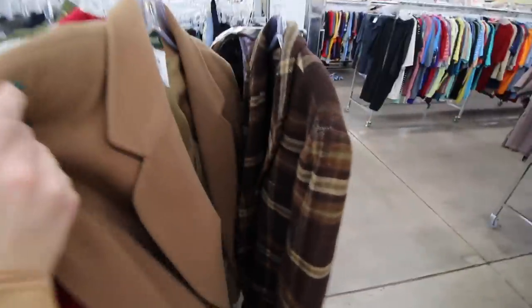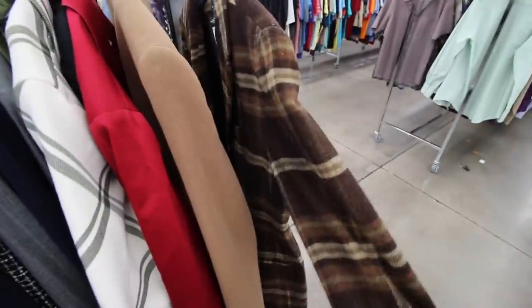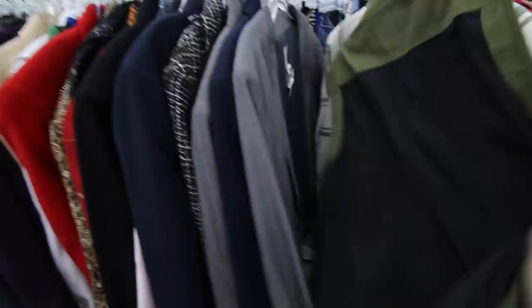Another thing I'm noticing a lot on social media and in random stores lately is blazers, especially plaid ones. Like I said, any kind of print. And they have a ton of blazers here if that's your thing.